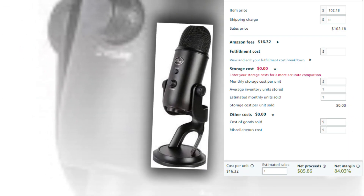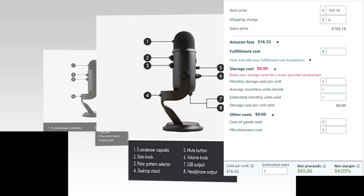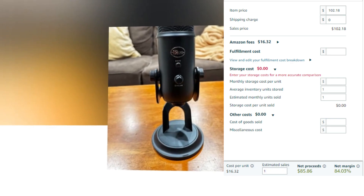Item price: $102.18. Fulfillment cost: $0. Shipping charge: $0. Other cost: $0. Cost per unit: $16.32. Net profit: $85.86.